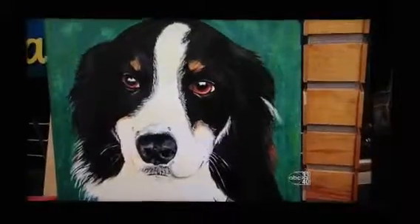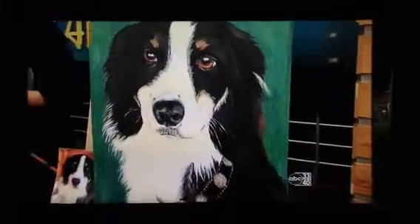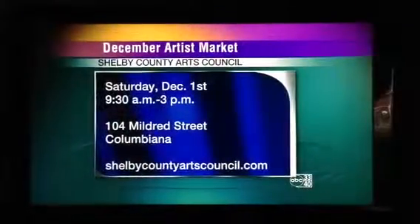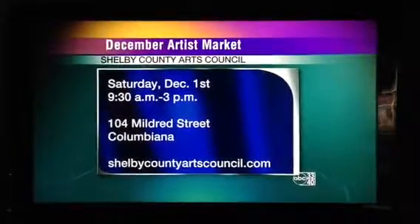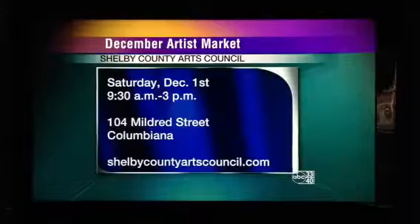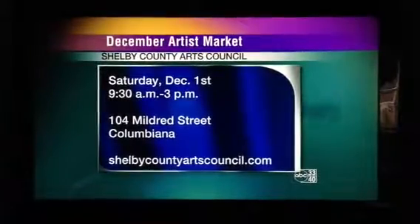And you can see all of this when? So the artist market is on Saturday, December the 1st, and it's from 9:30 to 3 o'clock, and it's at the Shelby County Arts Council in Columbiana, at 104 Mildred Street. It's a great part of what they're doing in Columbiana called the Tour of Homes. So get out there and see the Tour of Homes, and also come by and see us at the Artist Market.